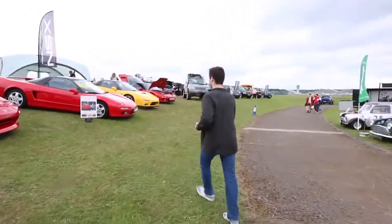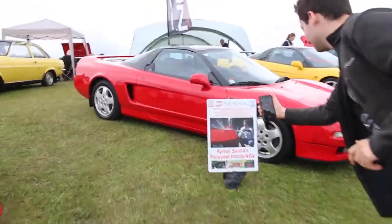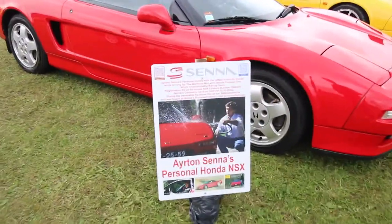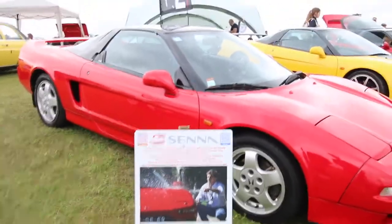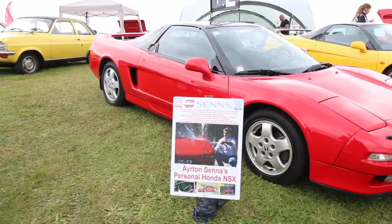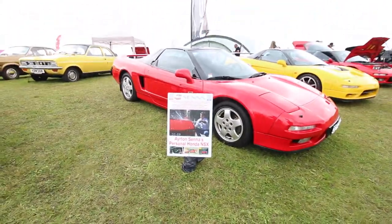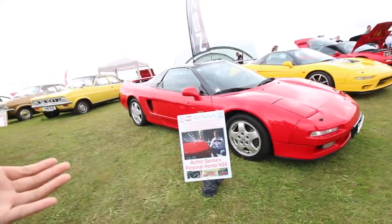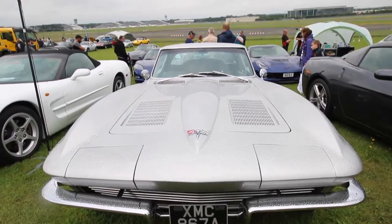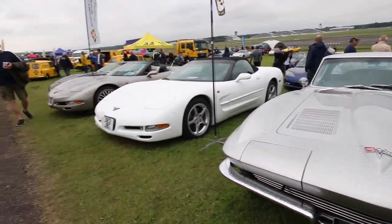Being an F1 fan you cannot ignore the fact that this car was developed and improved by Senna himself. You've just got to give it some screen time - it's good stuff. And of course the great atmosphere in the background is just nice, a real chill vibe - it's just perfect for a car guy.